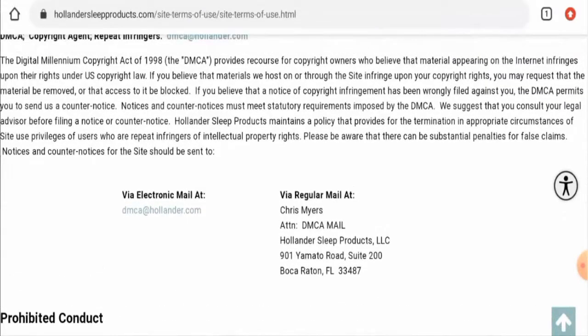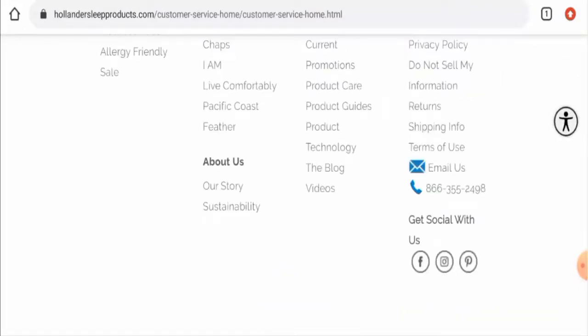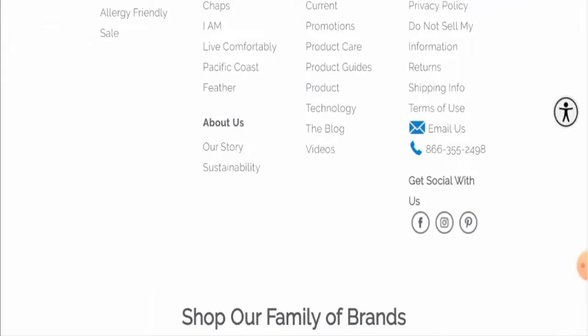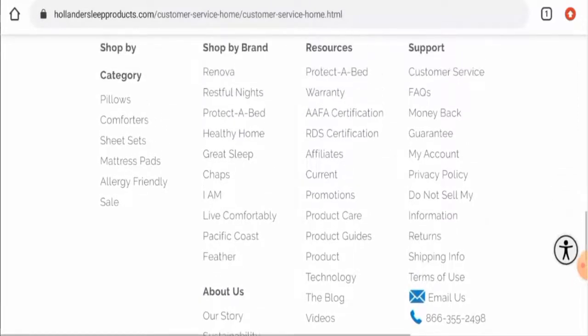We checked the physical address but it does not match — it seems like a mailing address. The email address name does match the domain. Regarding social media presence, they have Facebook, Pinterest, and Instagram. On Facebook they have over 4,000 followers and on Instagram over 1,000 followers.